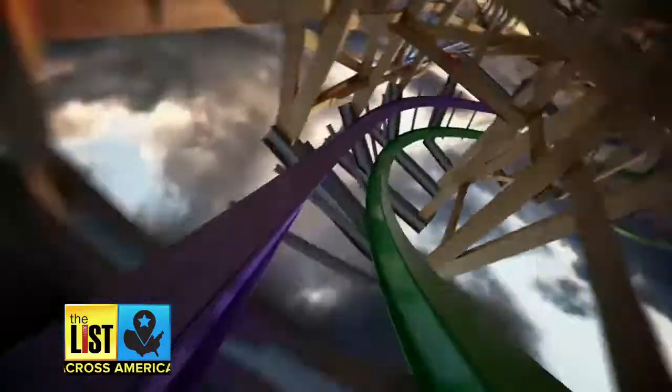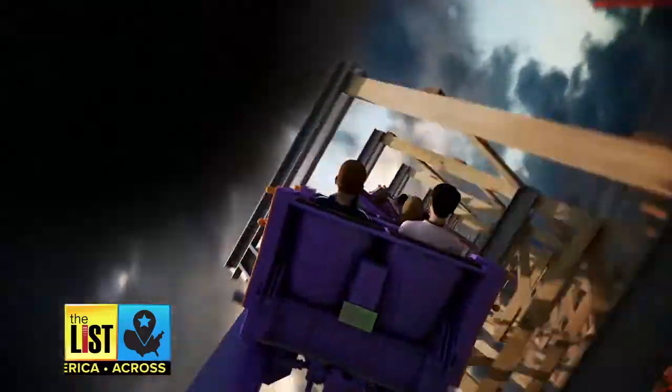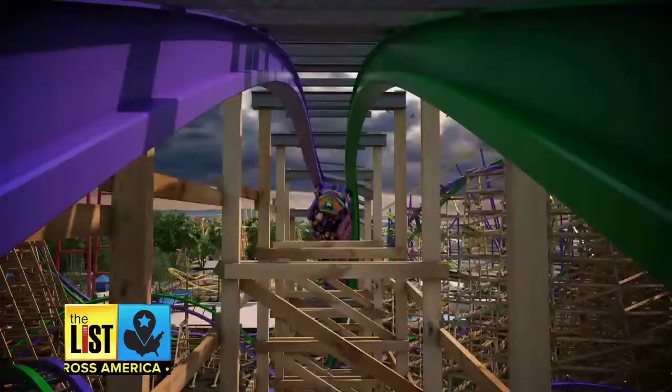The Joker is a hair-raising wooden steel hybrid reboot of the Roar roller coaster. It's really an incredible ride experience — very, very smooth for a wood coaster, and can do things that wood coasters just were never designed to do with the original technology.